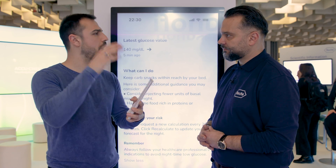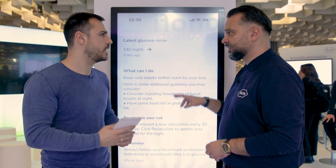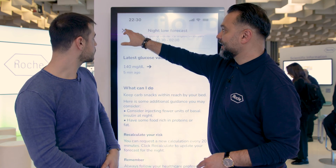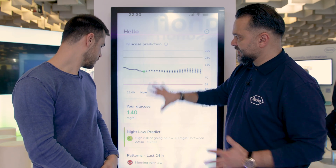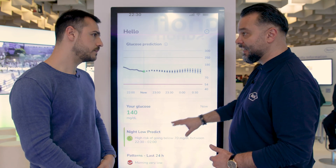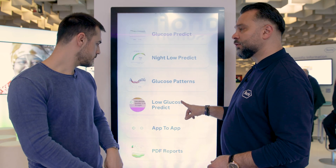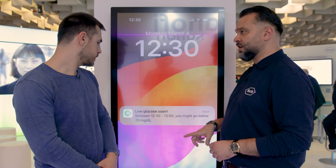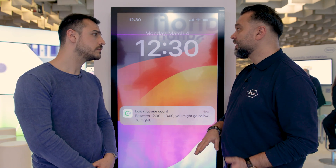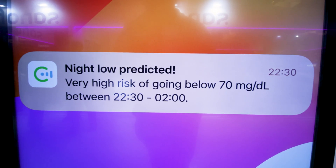The patient can set a specific bedtime — for example, 11 p.m. — and have the alert come at 10:30 p.m. There is also another feature: the Low Glucose Predict. If the patient, within the next 30 minutes, will have a hypoglycemia event, he will receive a notification that he will definitely have a hypoglycemia event and he has to act.